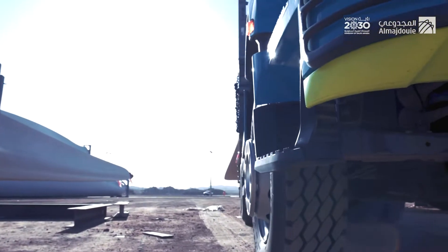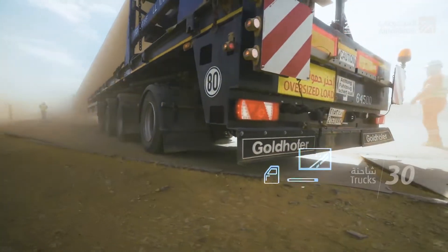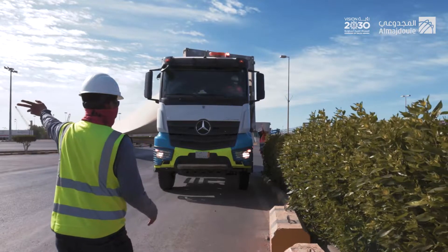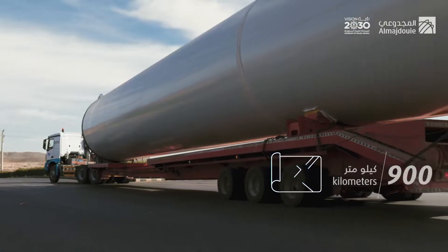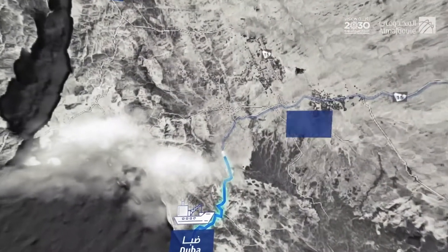The start of the joint transportation operation is signaled from Duba port. These men are racing against time to deliver the huge cargo safely along schedule, with a fleet of 30 trucks exceeding 2 kilometers in length. Al-Majdu'i Logistics' innovative approach will ensure the cargo is safely transferred from Duba port to the project site in Dawmat al-Jandal.